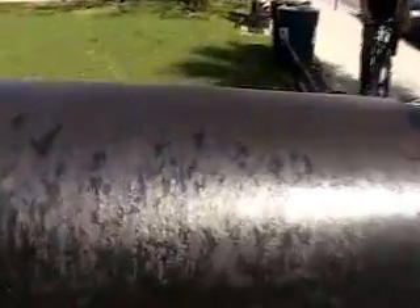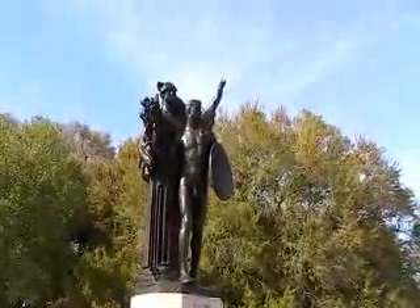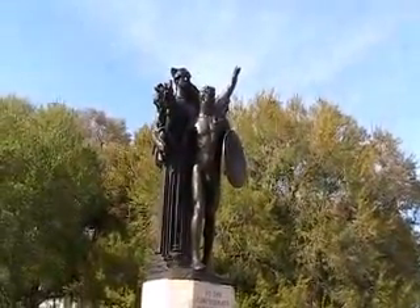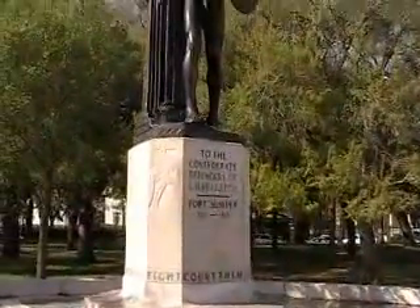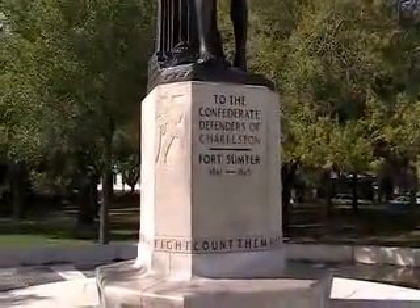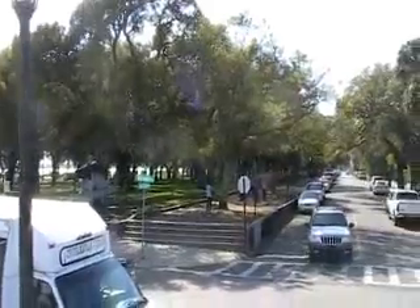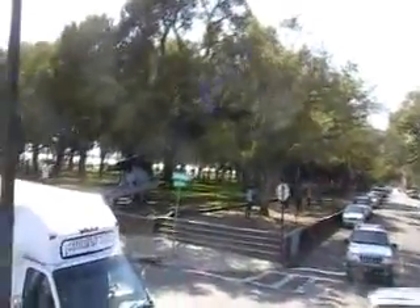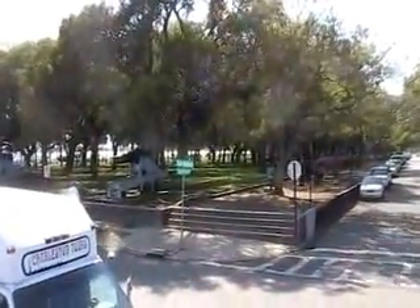Probably solid cast iron. And here's a monument on one corner of the park, dedicated to the Confederate defenders of Charleston — Fort Sumter, 1861 to 1865. So we're at the other end of the park, at the corner of East and South Battery.